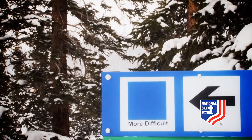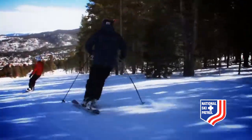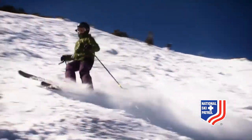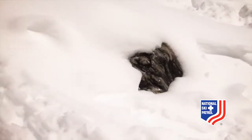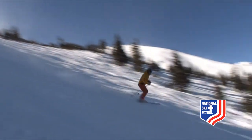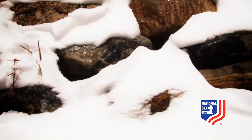A blue square marks slopes of medium difficulty. They may be left in a natural state rather than machine groomed. A black diamond run is even steeper than a blue run and often involves challenging terrain such as moguls and unmarked obstacles. A double black diamond is for advanced experts only. These trails are even steeper and are rarely groomed and often left in a completely natural state.